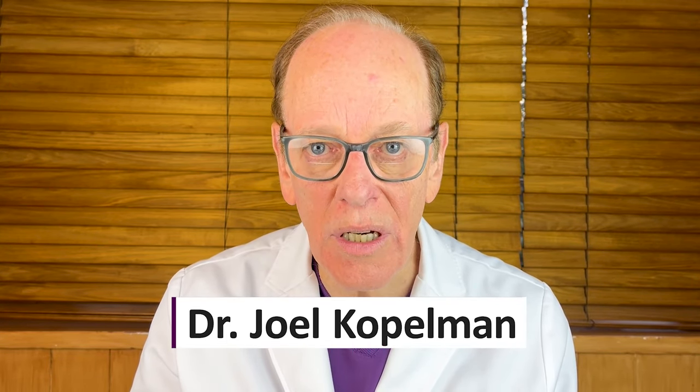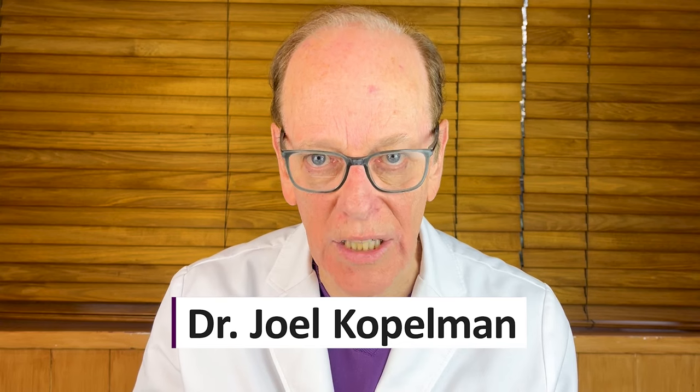For those who are new to my channel, I'm Dr. Joel Kopelman. I'm a facial plastic surgeon with an expertise in eyelid surgery. So let's dive into the analysis of this lady's issues here.